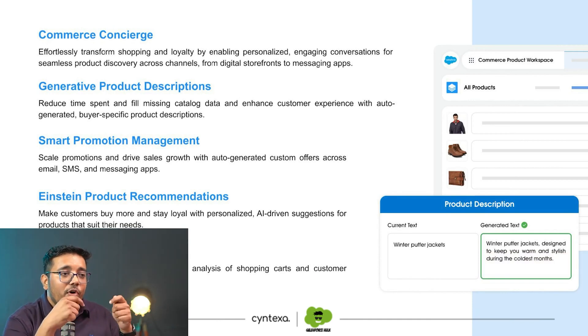Smart Promotion Management — this is basically Commerce GPT helping us identify what type of offers to create, how to send them, and when to send them to individuals. It helps us run our campaigns, saving us a lot of time by offering the right discounts and the right situations. It will suggest those things, and then we can decide what we want to do with it.